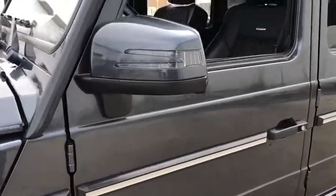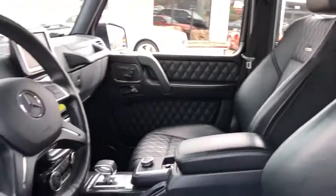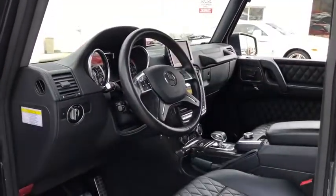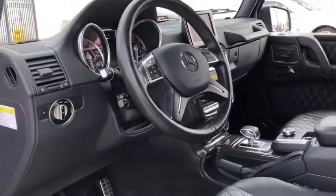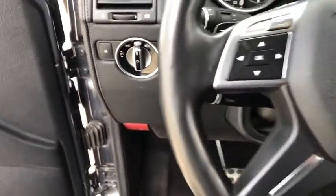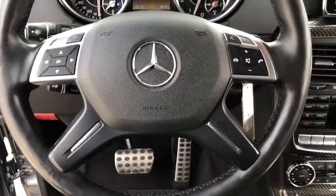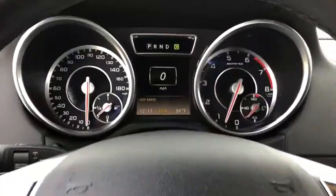This vehicle has less than 70,000 miles. Here are some of this vehicle's great options: backup camera, keyless entry, power passenger seat, traction control, steering wheel audio control, navigation system, stability control, CD changer, anti-lock braking system, all-wheel drive, Bluetooth, leather-wrapped steering wheel, power steering.